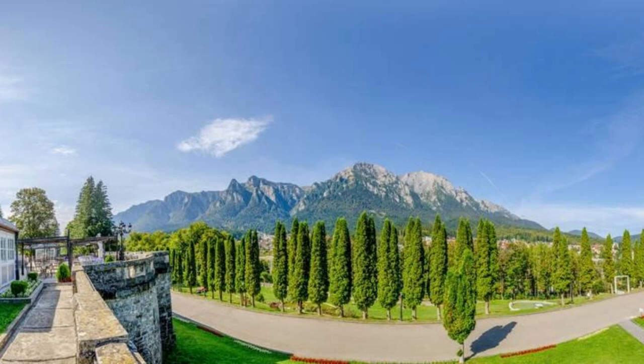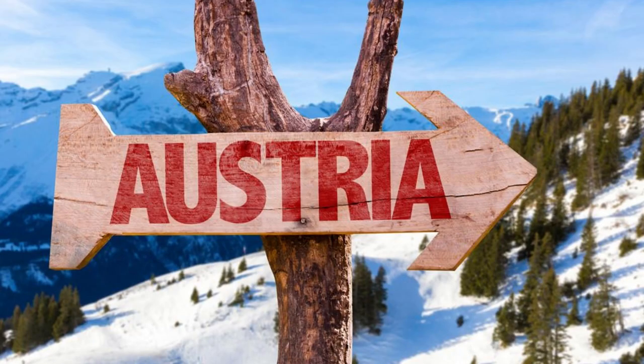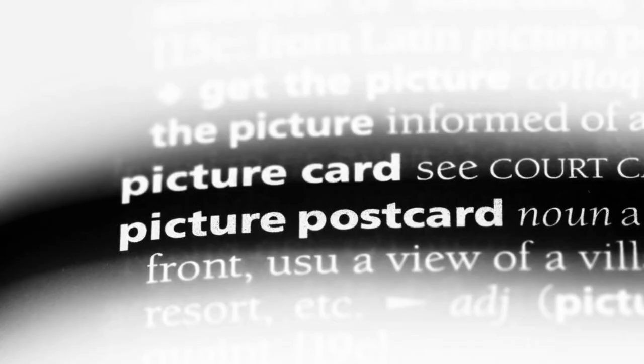Aerial view of the majestic Alps towering over the lush green valleys of Austria. Welcome to Austria, a land of stunning landscapes, rich history, and vibrant culture. Join us as we embark on a journey to explore the top 20 attractions of this beautiful Alpine nation, where every corner is a picture-perfect postcard waiting to be discovered.